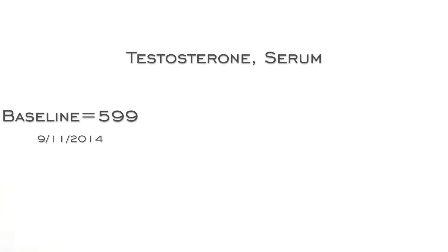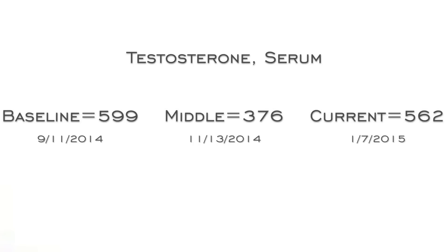Even testosterone was interesting — it went from 599 at baseline, dropped down to 376, and now it's back up into the 500s.